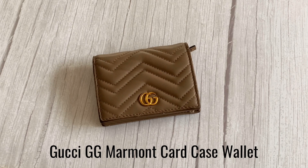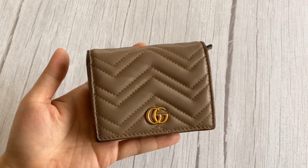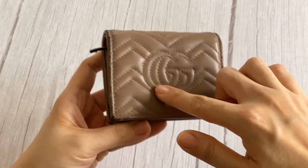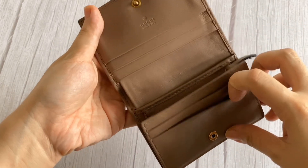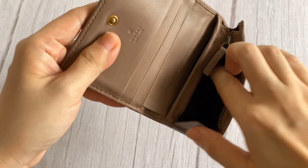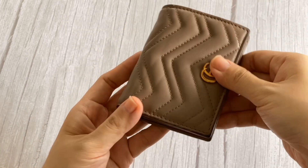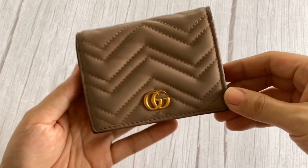Let's start with the Gucci GG Marmont card case wallet. This is called dusty pink but in person it looks more like a dark beige. It features the GG Marmont logo in front, and at the back I love this detail right here. It opens to reveal two card slots on one side, another one at the back, three card slots on the other side, a zipped compartment for coins, and most importantly a space for your bills.